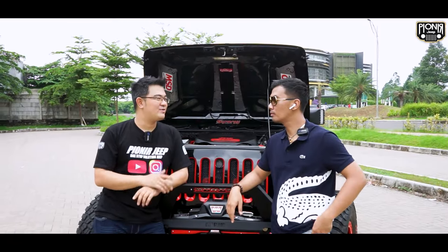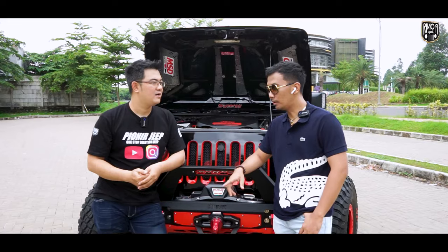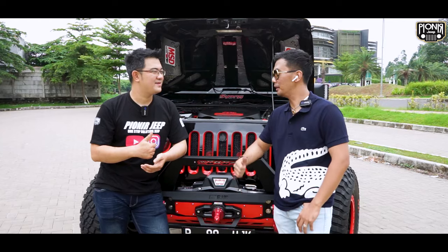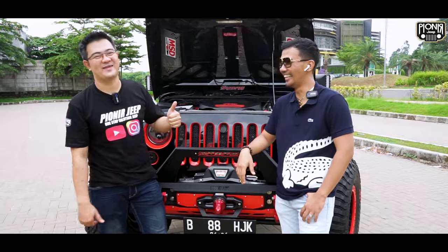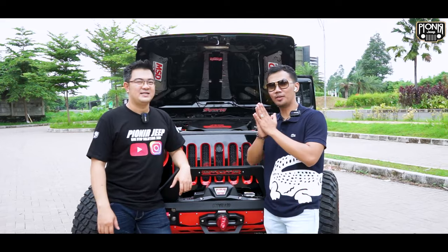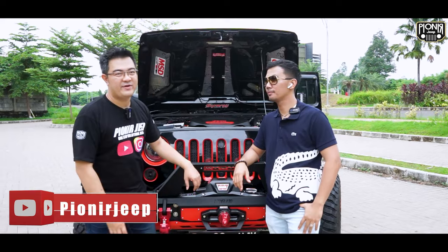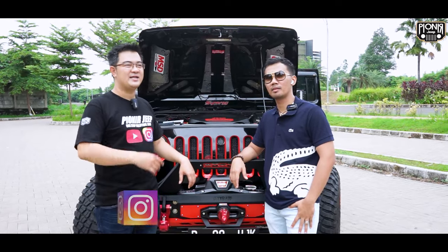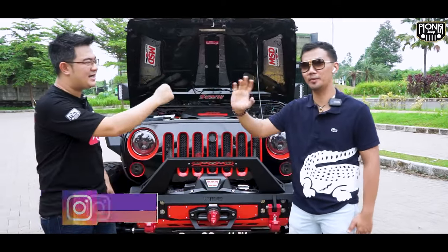Today we tried driving the car. How did it feel after all the modifications? After trying it, the car felt very rigid — it's great. Will there be more additions? Yes, definitely more to come. Thank you for watching this video from beginning to end with Raden Patra. Don't forget to subscribe, like, and comment. For friends who want to modify their Jeep, you can directly contact Pioneer Jeep for consultation, just like Mas Patra did from start to finish. Thank you!